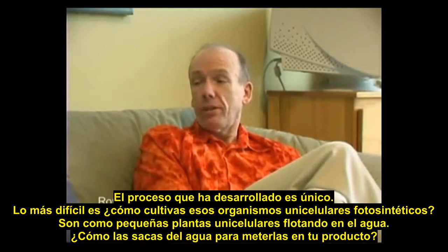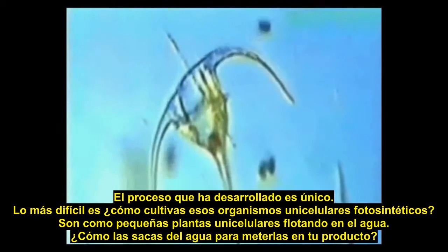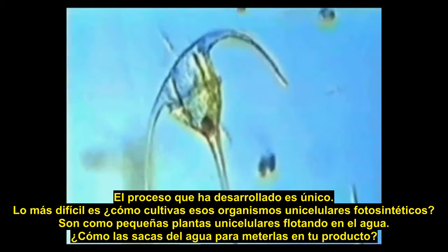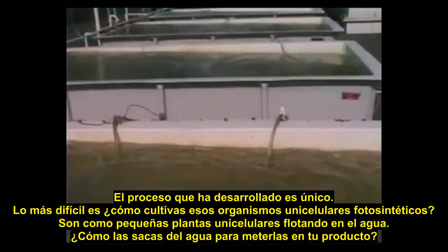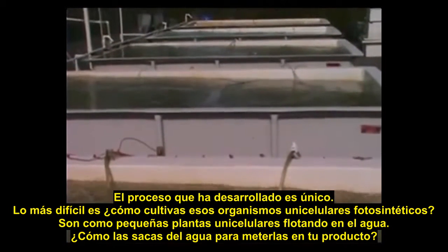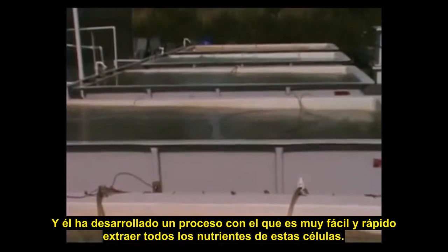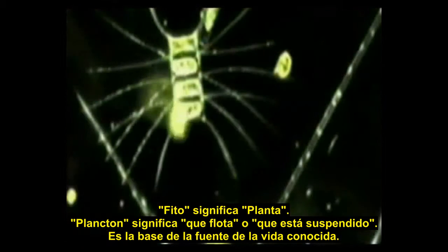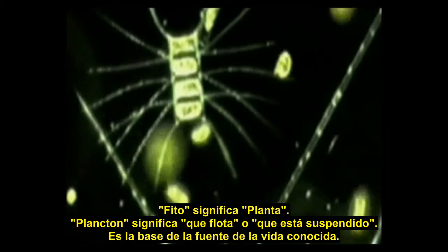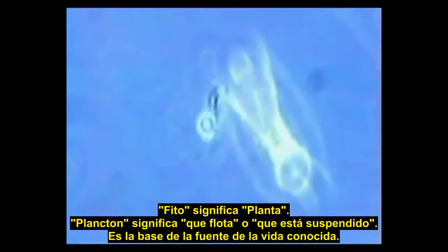The big difficulty is how do you harvest something? These single-celled photosynthetic organisms are like tiny little one-celled plants floating around in the water. How do you get them out of the water and into your product? He's developed a process — a very quick and easy way of extracting all the nutrients from these cells. Phyto, meaning light; plankton, meaning floating or suspended — it is the base of life source as we know it.